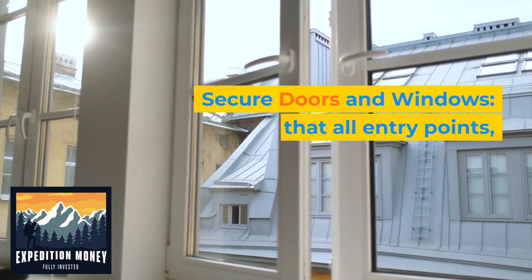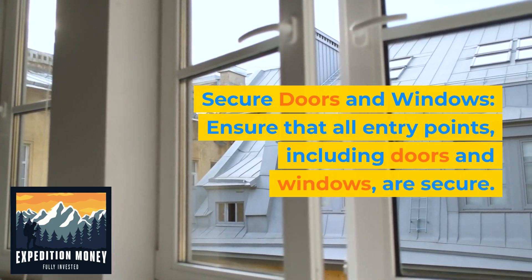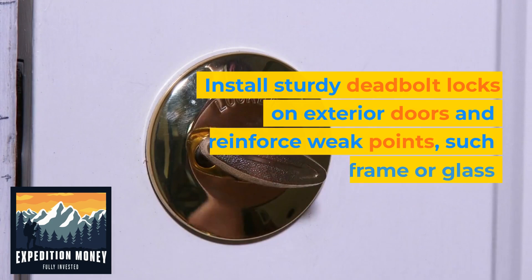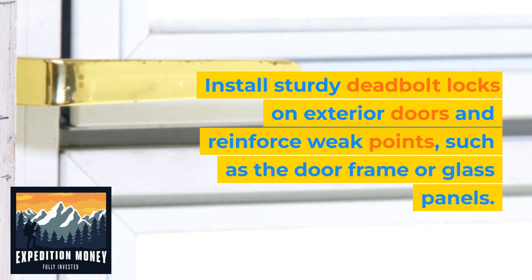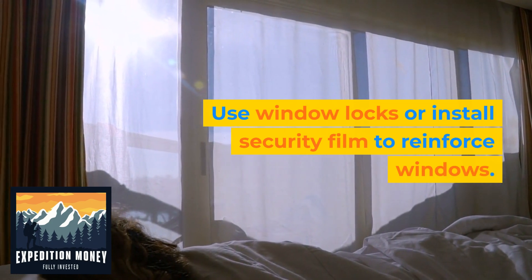2. Secure doors and windows. Ensure that all entry points, including doors and windows, are secure. Install sturdy deadbolt locks on exterior doors and reinforce weak points, such as the door frame or glass panels. Use window locks or install security film to reinforce windows.